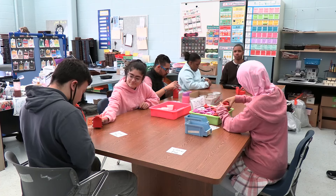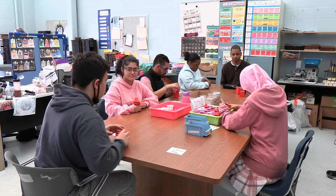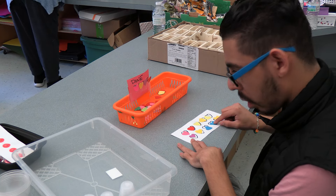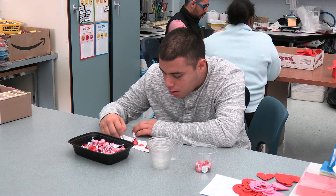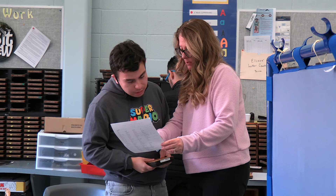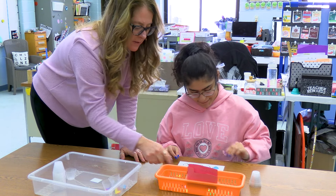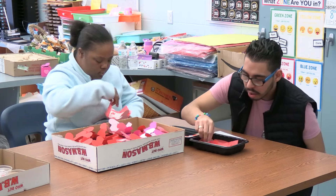Students are trained in assembly line type work which entails cutting and measuring, matching, gluing, folding, quality control, and increasing work stamina. Tasks are modified based on student needs, knowing that each student brings their own special skill set to this program.